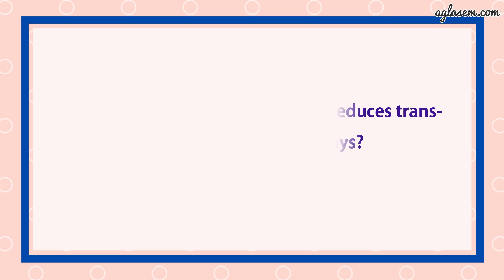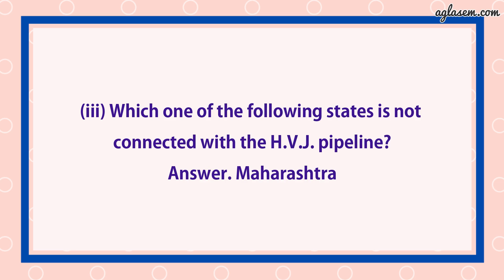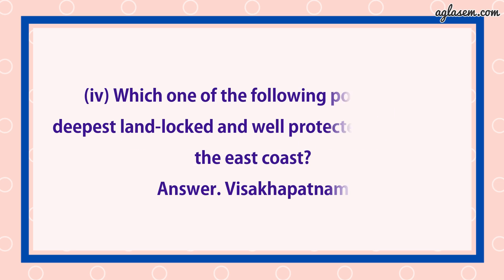Third part: Which one of the following states is not connected with HVJ pipeline? Answer is Maharashtra. Fourth: Which one of the following ports is the deepest land-locked and well-protected port along the east coast? Answer is Vishakhapatnam.